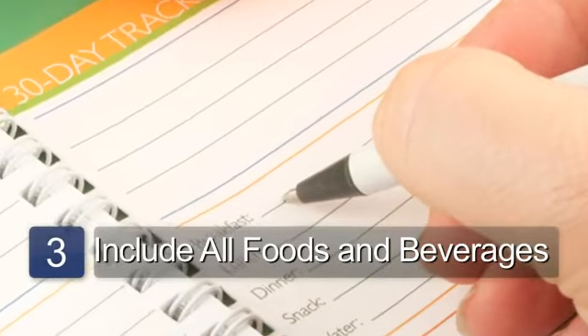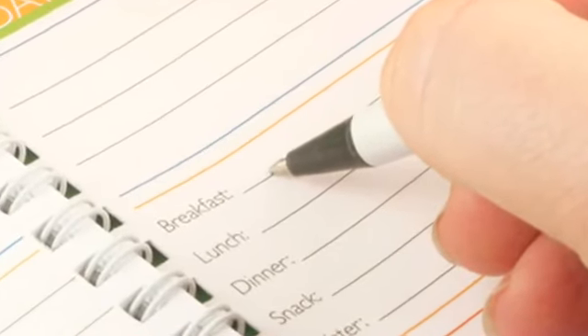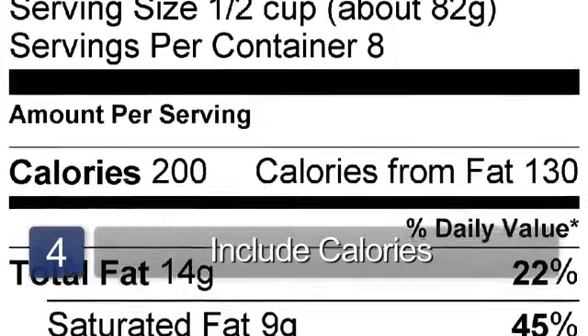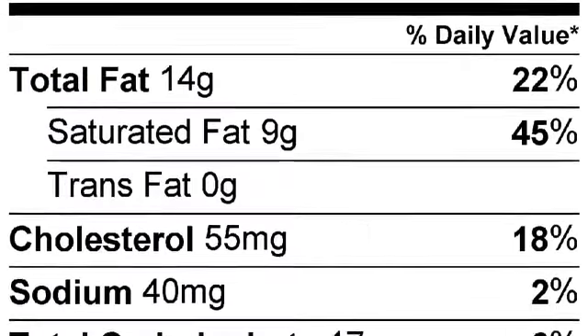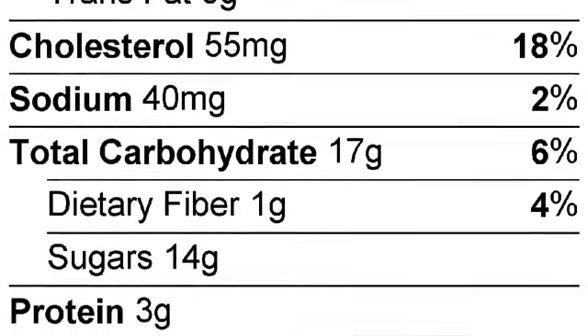You'll definitely want to include everything from beverages to snacks to your meals. That way you can look and see where your food is coming from, how your food is being eaten, and when it's being eaten. Keeping track of the time in which you eat is another important aspect. Including calories is easier these days because in most cases the nutritional information is going to be on the side label.